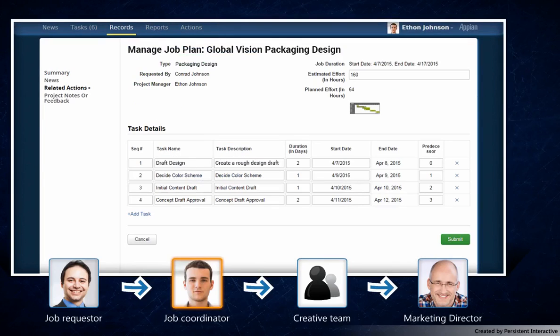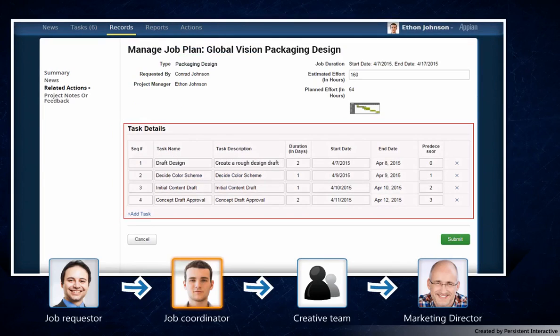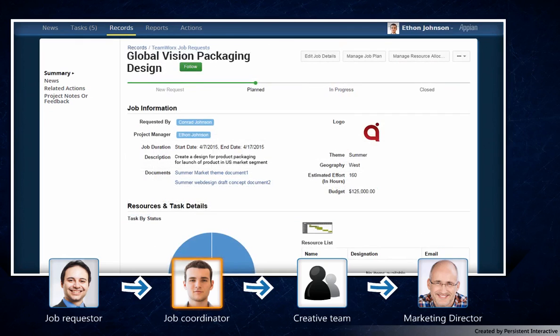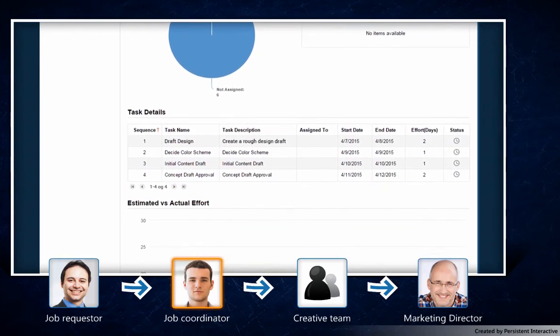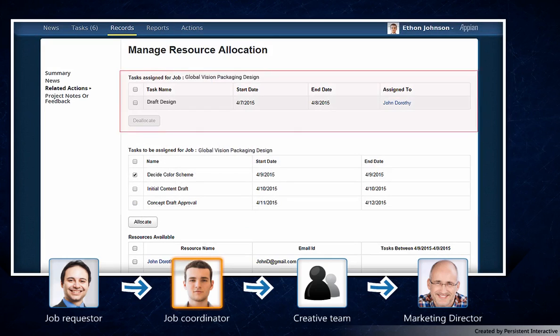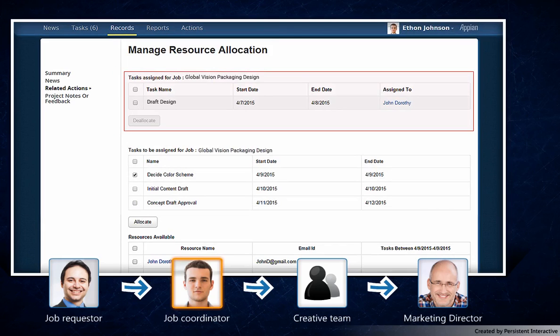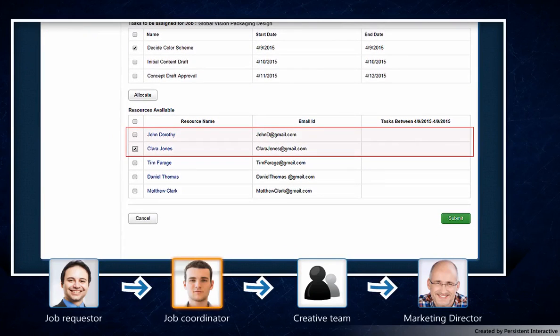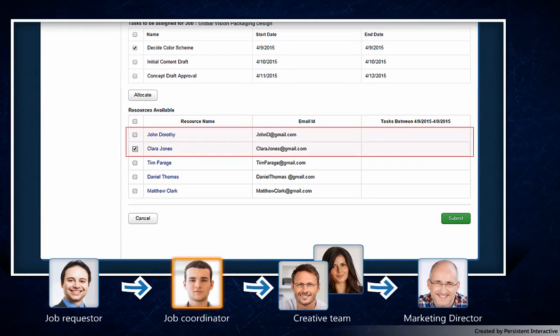He can now plan for this work request with ease by using the Task Details feature, which enables him to create, edit and schedule tasks for delegation. Once Ethan has his task plan, he can simply allocate relevant resources by using the Manage Resource Allocation section. The Teamworks app intelligently identifies the available resources with relevant skills to take on these tasks. Ethan assigns a couple of tasks to John and Clara from the creative team as suggested by Teamworks for the project.